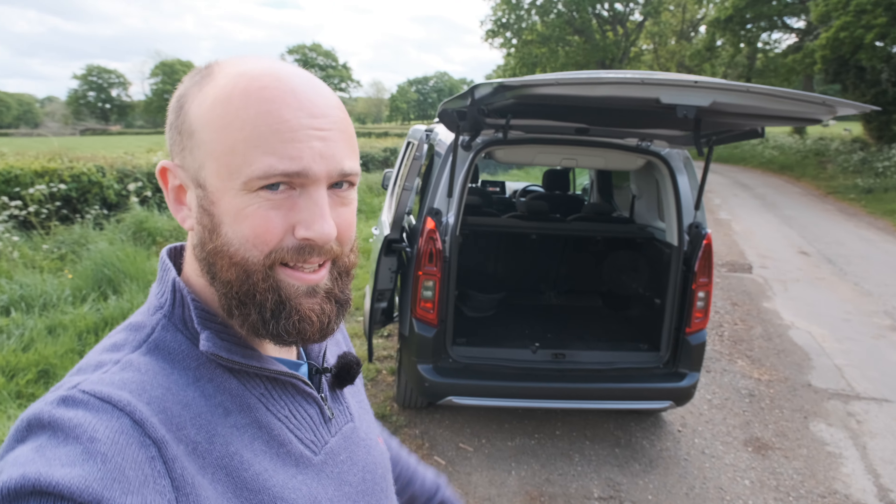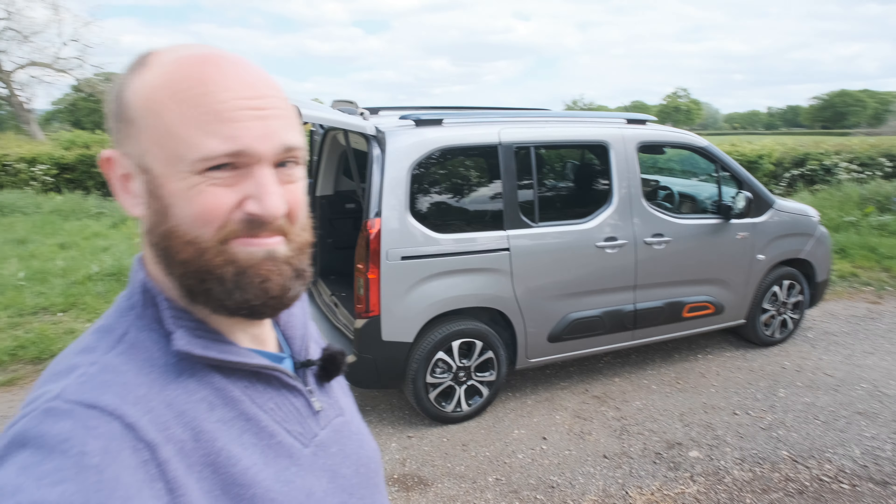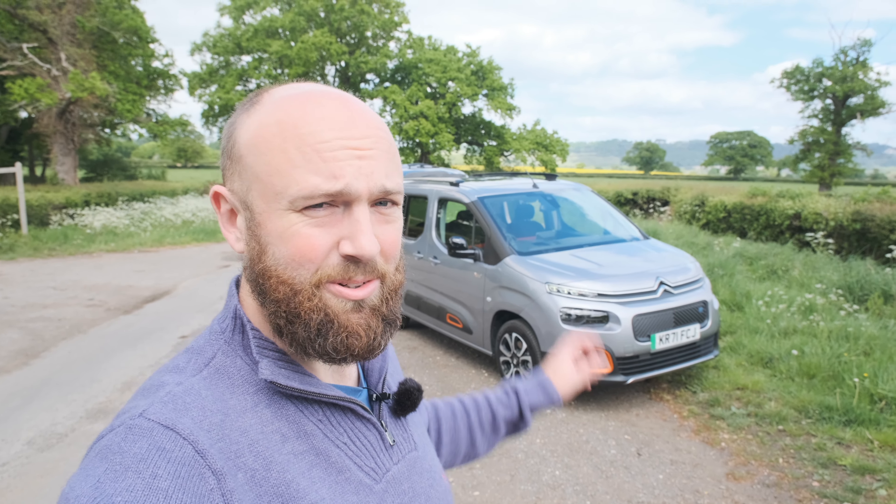In conclusion, the Citroen e-Berlingo is a cracking family car. It's slightly annoying you can only get it as an EV now, because 150 miles of real-world range isn't quite enough for the adventures I'd want to take with my girlfriend and kids — I still slightly wish you could get a petrol version. But it's a really practical thing. Probably deeply uncool, so if image matters to you, you'll be getting an Audi. But for me, this has a charm and joy matched by basically nothing else. It's not a driver's machine, but so what? Hopefully this review has been helpful — please click like and subscribe for more practical family car videos coming soon.